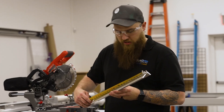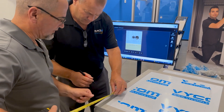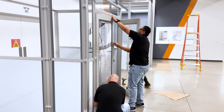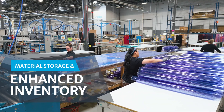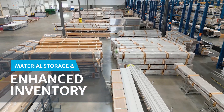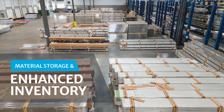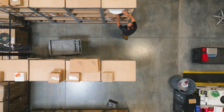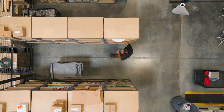This epicenter of innovation will solidify our position as a key partner in shaping the future of the critical environments we service. The larger facility enables expanded inventory stock and improved material storage capabilities, ensuring timely deliveries and top-notch service for our valued customers.